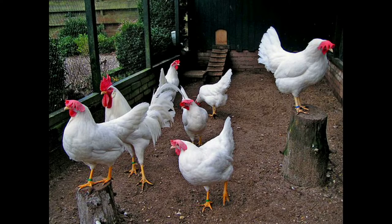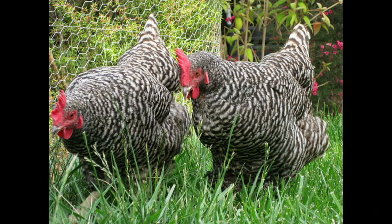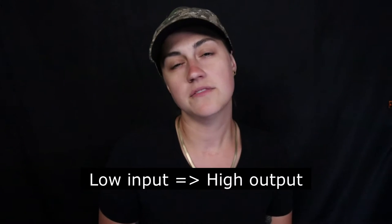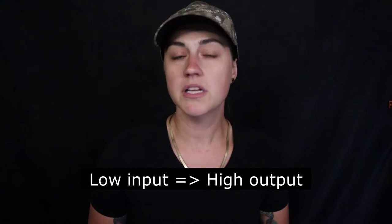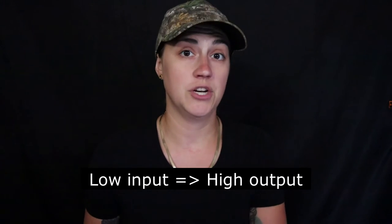The leghorn is the most popular. There's also Rhode Island Red, Plymouth Rocks, and a couple of other breeds used for egg-laying. Leghorns can lay up to 300 eggs per year — that's five to six per week. They're considered the most economical egg layers because they have a low feed input to high egg production output ratio.